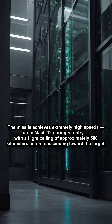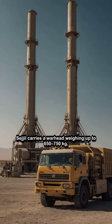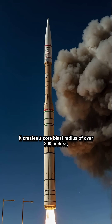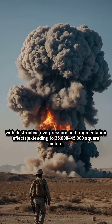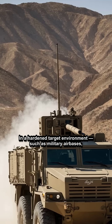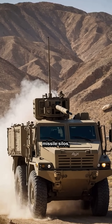Sejil carries a warhead weighing up to 650–750 kg, typically configured with high-explosive fragmentation. Upon detonation, it creates a core blast radius of over 300 meters, with destructive overpressure and fragmentation effects extending to 35,000–45,000 square meters.